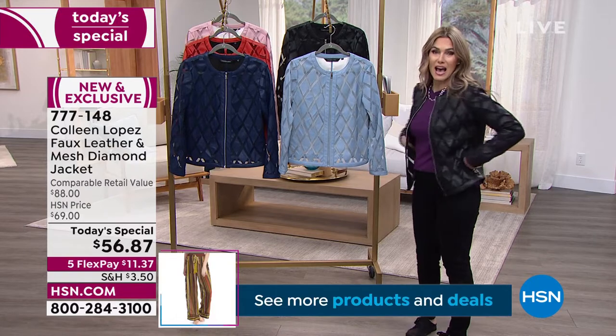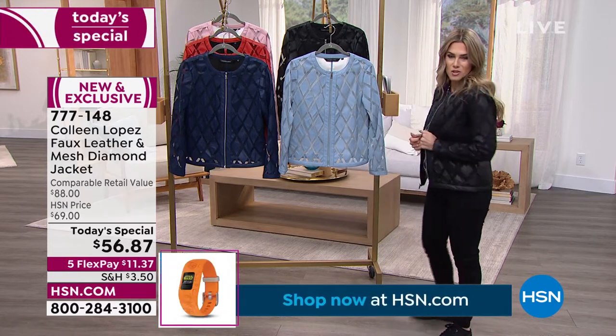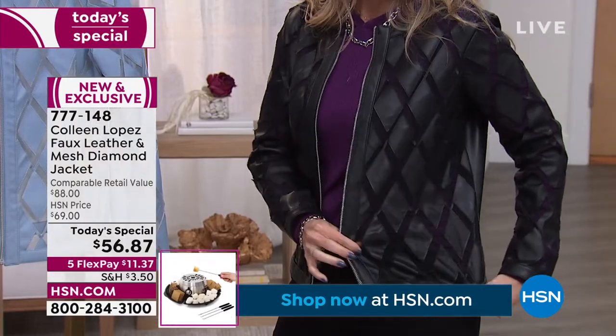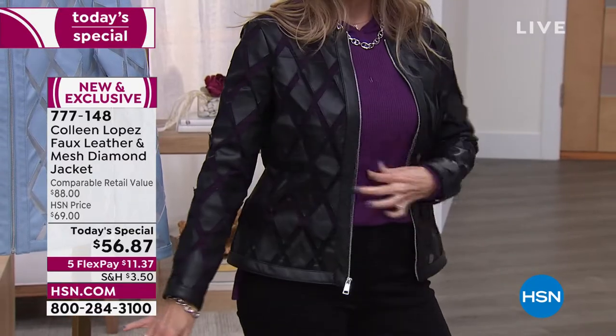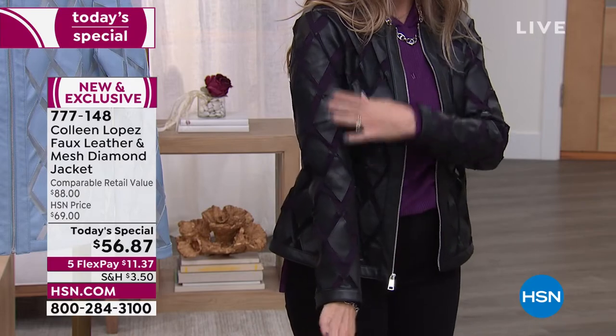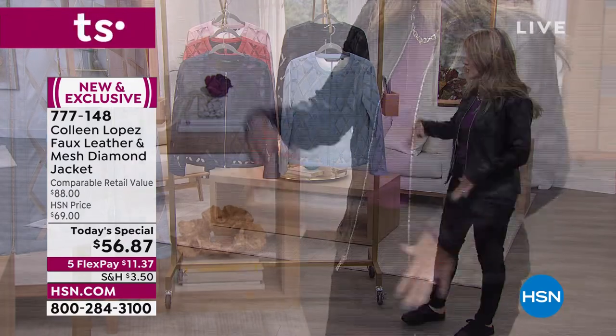I'm wearing it in the black — it is incredibly chic. Colleen always loves a good black jacket. It's got a touch of stretch so it's easy to get on, and it's really lightweight. Anything you wear underneath has this peekaboo effect. If you have something sleeveless, you'd have a little bit of skin showing. Love the silver tone hardware.